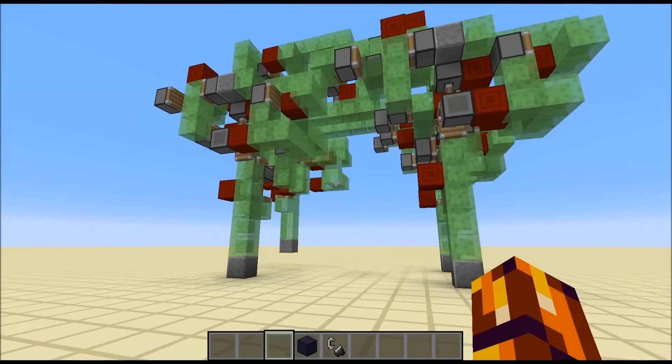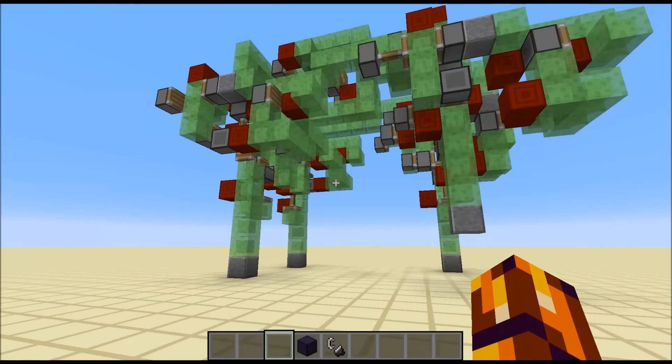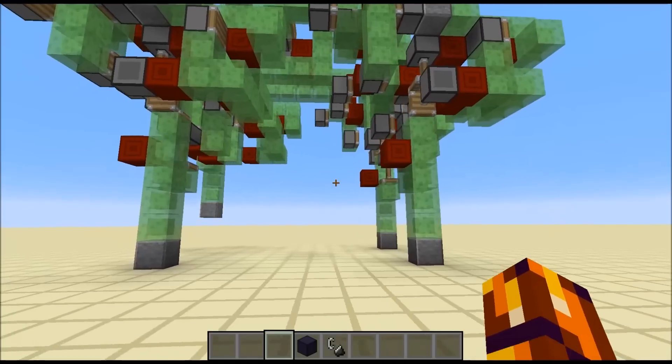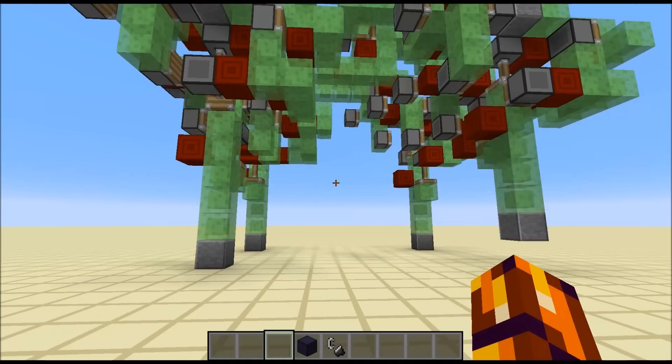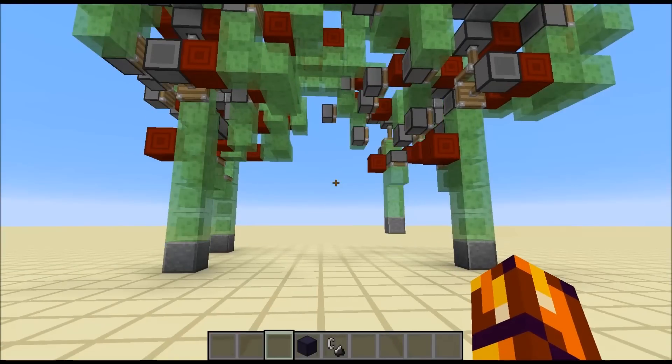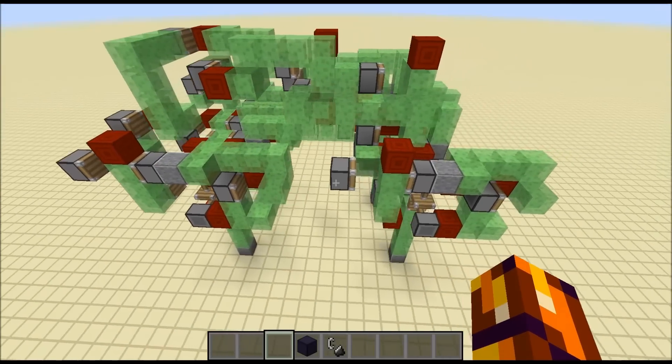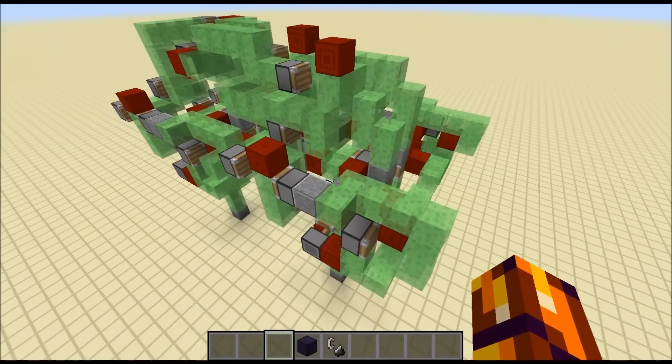It doesn't really look like an AT-AT, but it does have the walking animation of an AT-AT. Just for reference, I'll post a video of an animation of a walking AT-AT in the description of the video.